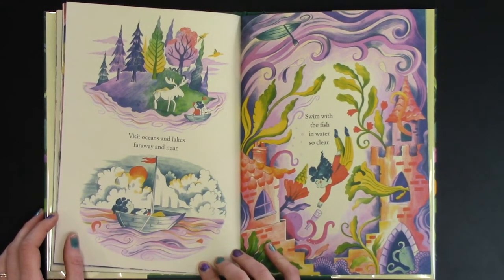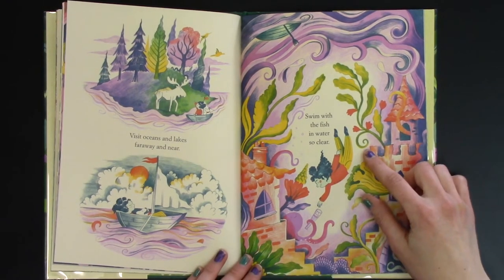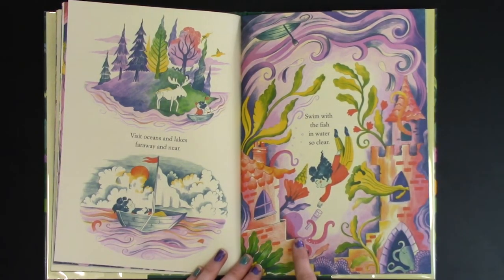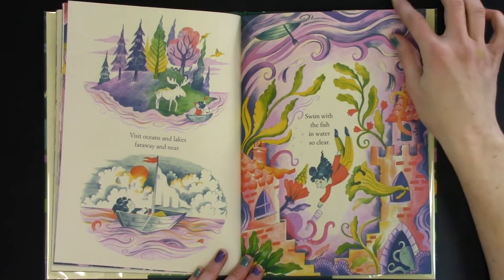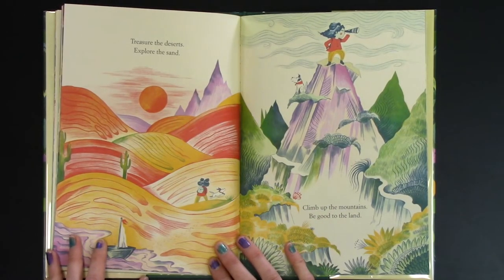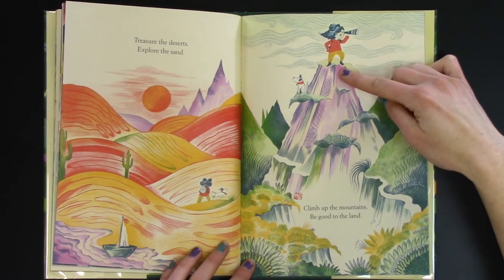Visit oceans and lakes far away and near. Swim with the fish in water so clear. Down she dives and she found her octopus friend. Treasure the deserts. Explore the sand. Climb up the mountains. Be good to the land.